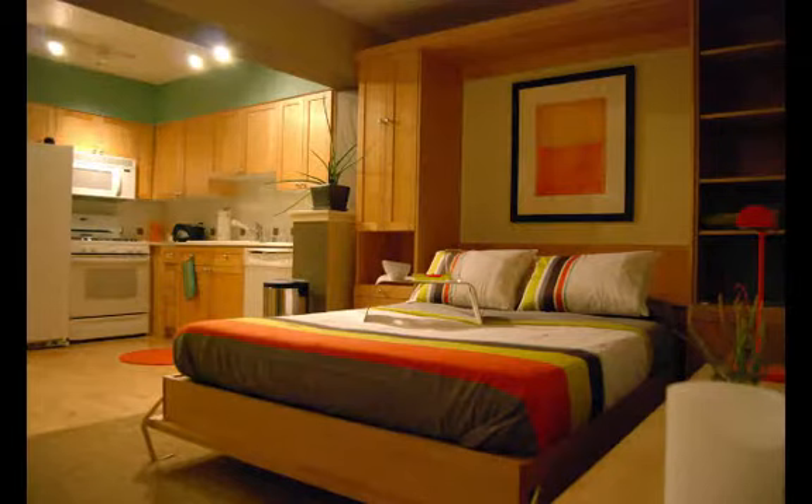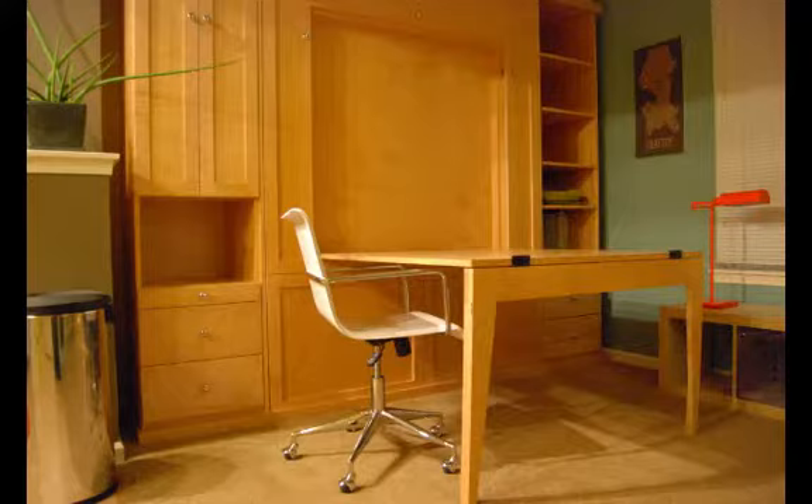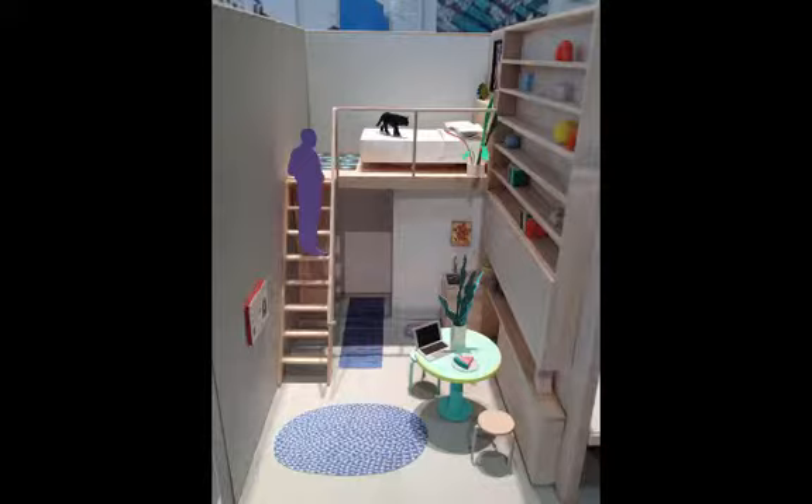The shift in the purpose of mechanical furniture from security to convenience led to many innovations that we now consider common household items, such as Murphy beds and fold-away tables. This allowed for comfort and convenience as people began to travel more extensively and live in smaller spaces. Today, the secret compartments of Roentgen's furniture have evolved into the space-saving devices seen popping up in micro-apartments across New York City.